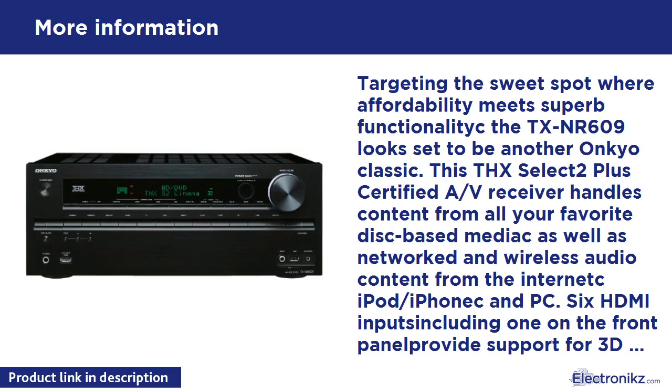THX Loudness Plus is included in the specification. Streaming your choice of internet radio through your Onkyo A/V receiver gives you unsurpassed sound quality and access to a virtually infinite selection of world-class music — enjoy your own personal concert from anywhere in the world, right in your own living room. All Onkyo network receivers are also compatible with Microsoft's Windows 7 platform, which includes the DLNA 1.5 specified play-to-media streaming features, so you can easily stream music stored on PCs connected to your home network. This internet connectivity also makes firmware updates simpler than ever.